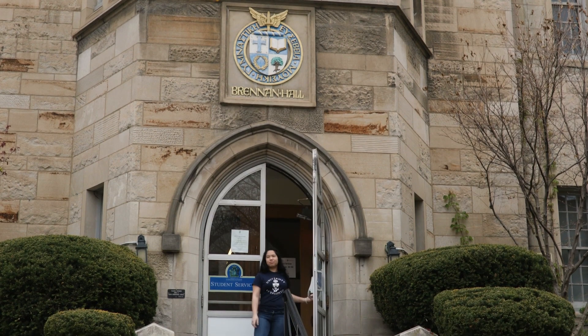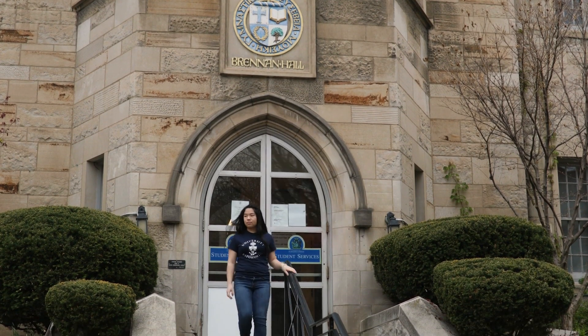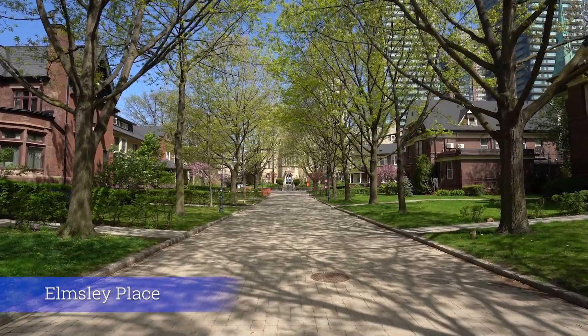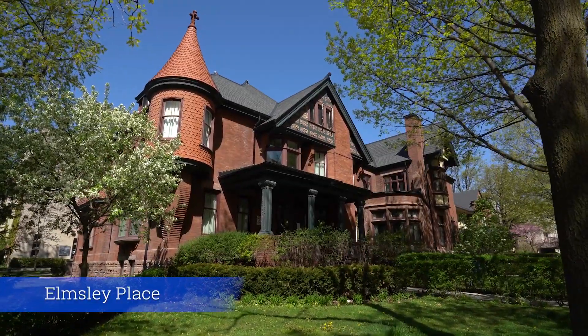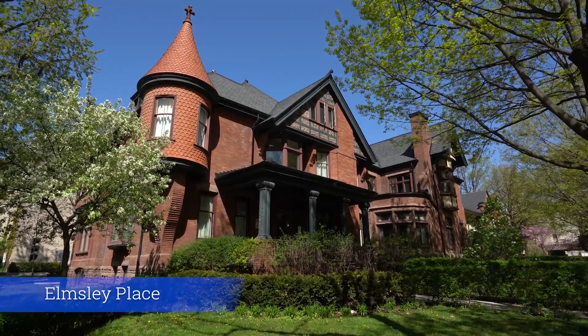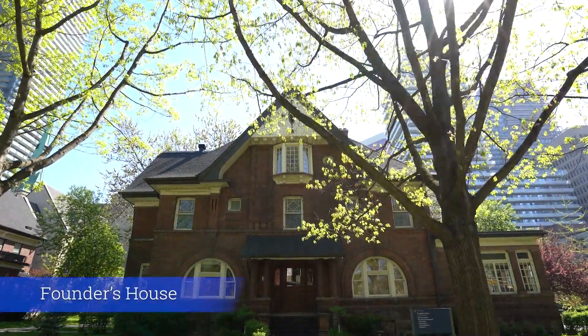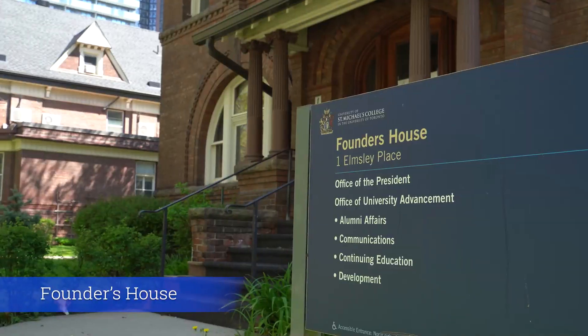As we step out the doors of Brennan Hall, we come to what I believe is the most scenic place on campus. This cobblestone road is called Elmsley Place, and is lined by the five historic houses, which serve as residence buildings for students and some of the staff. It also houses the offices of various St. Mike's departments. At the end of the road is Founder's House, where you can find our President's Office.